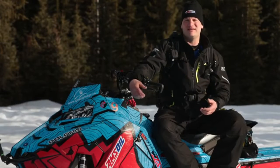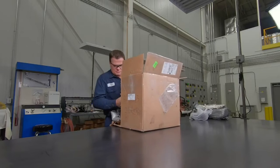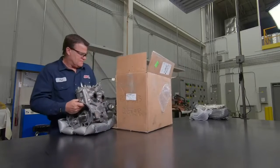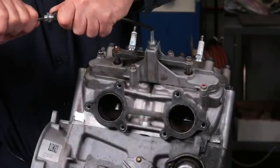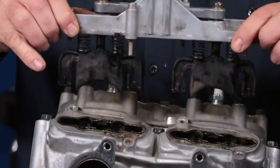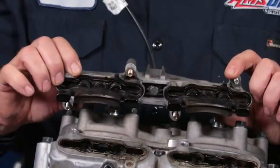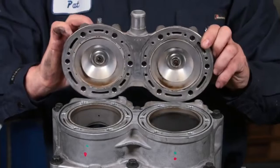Grizzly Lodge has rented this sled, guided on it, and done all kinds of terrible things to it. We're going to take it apart and show you how great Interceptor performed under those extreme conditions. You can see the power valves moving all the way open and then all the way closed, which indicates that they are free and working. The cylinder head looks beautiful — there's no sign of any major carbon deposits on there.